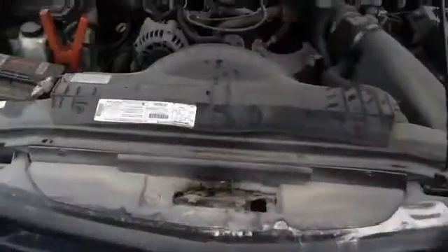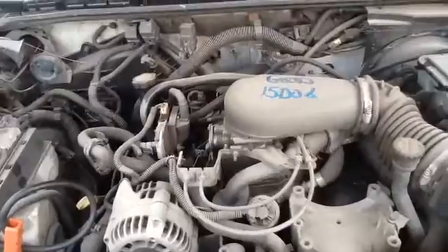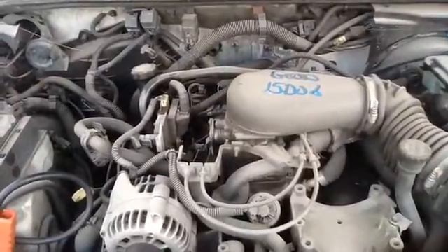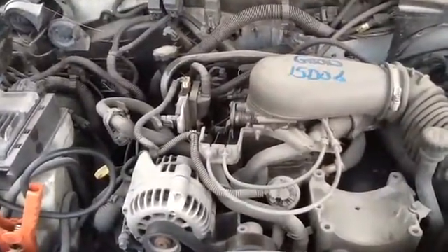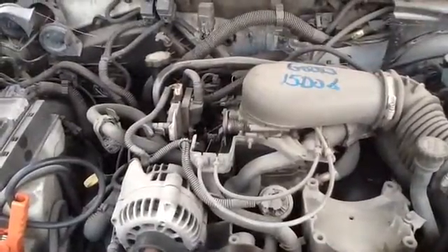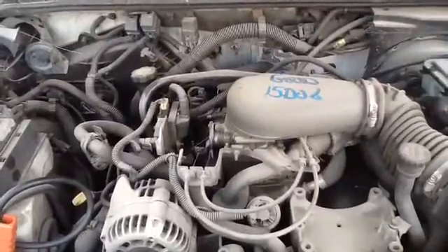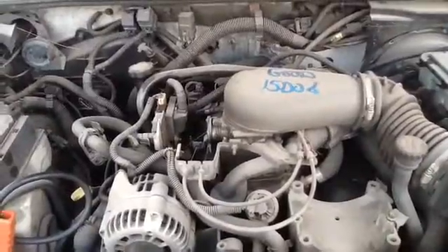We'll walk up here and look at a 4.3. Once again, this is a 1997 Chevy S10, stock number 15D06 with a 4.3. Thank you.